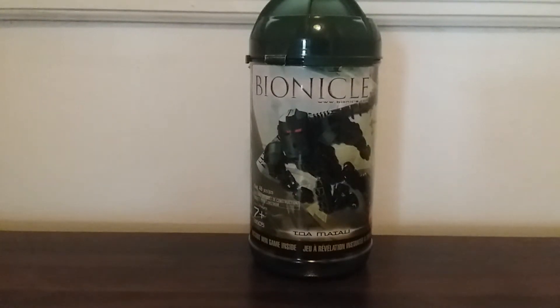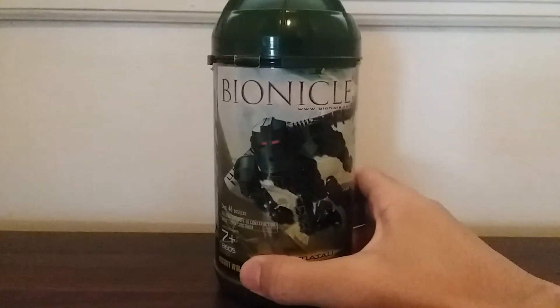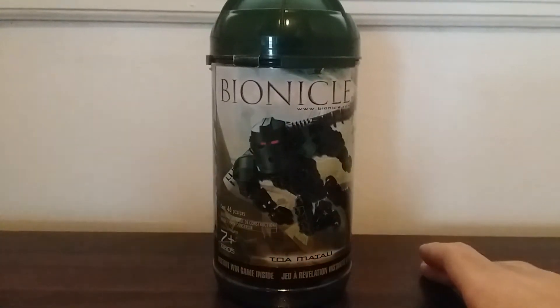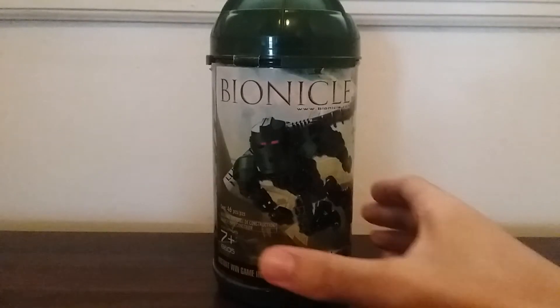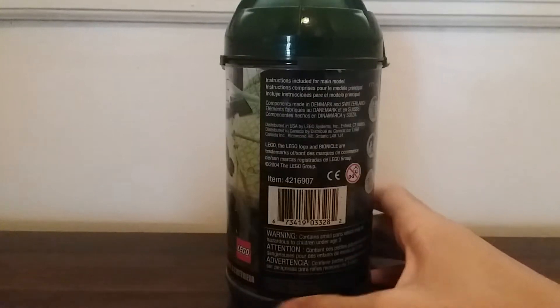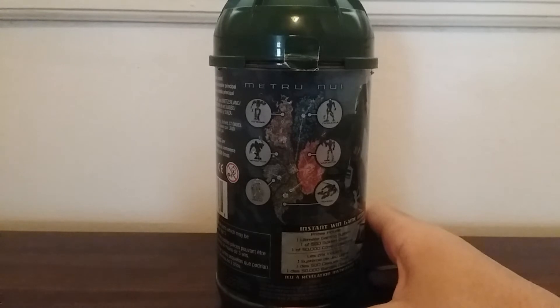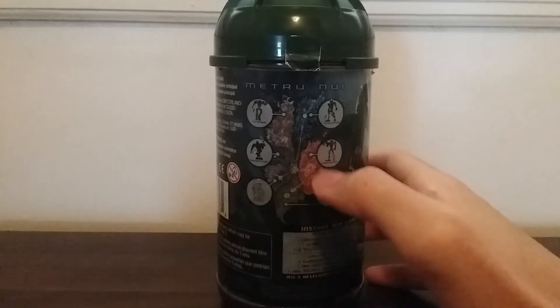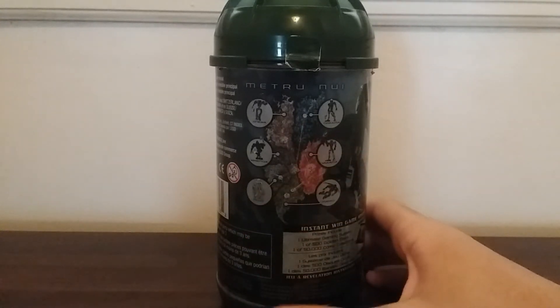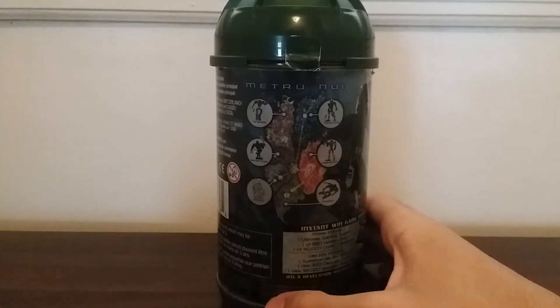Alright, so this is what the canister looks like. It is quite nice, and I think it's better than the one that comes after this with the Hordica series. I think this is really nice packaging. At the back it shows you a picture of the map of Metru Nui, which is the setting for these Bionicle stories, and it shows you which Toa come from which region. Matau comes from the southernmost region of this continent.